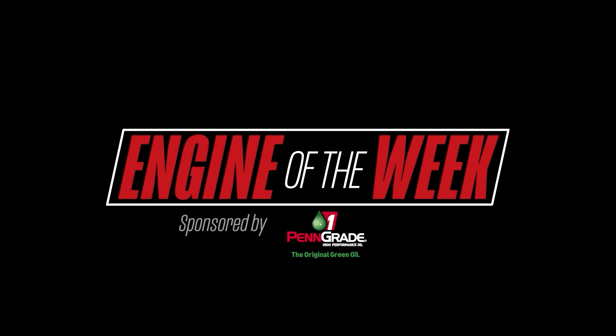Engine Builder's Engine of the Week is sponsored by Penn Grade One and L-Ring DOS Original.